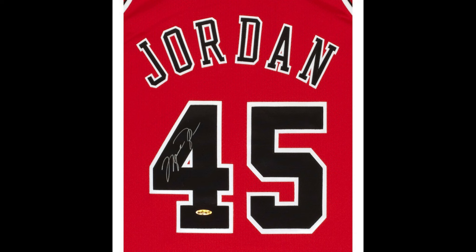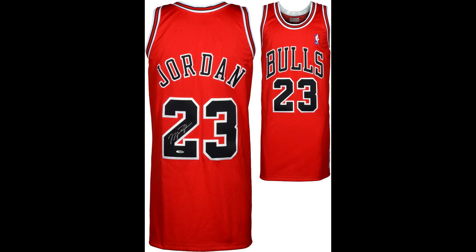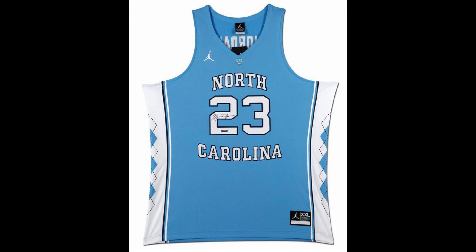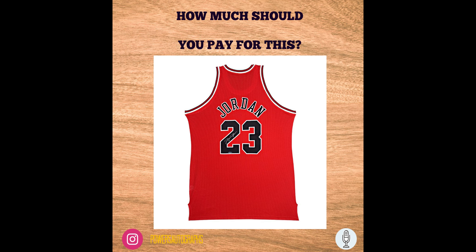When getting a Jordan jersey, make sure you get a red one. You may want different colors, but a red number 23 Bulls jersey is the most popular Jordan jersey bar none — that's what everybody wants. Those are my two tips: Upper Deck authenticated, and get a red Bulls one. You can also get a North Carolina jersey if you're a Carolina fan — those are really cool and sometimes harder to find at good prices.